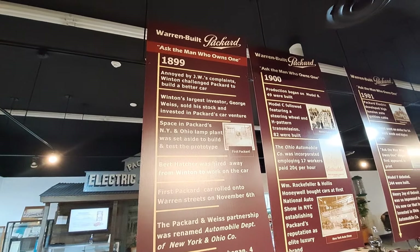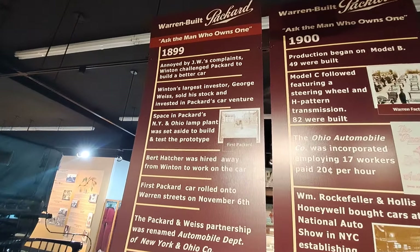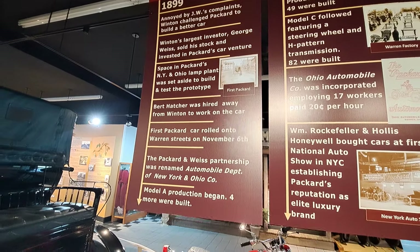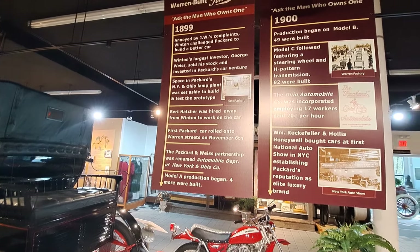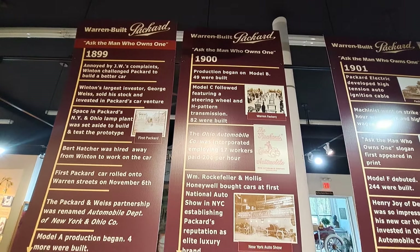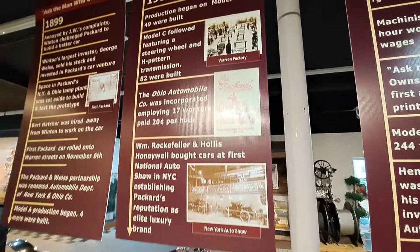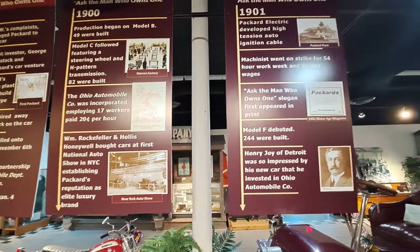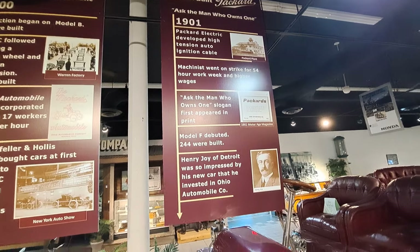There's their slogan: 'Ask the man who owns one.' You can read some of that information there — it's talking about Winton and some of the history. The Warren-built Packard. These are hard to get without some glare on them, but I'm showing you these so you can read a little history. I'm primarily going to walk around and show you the cars and the motorcycles.